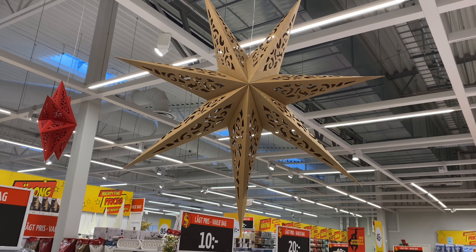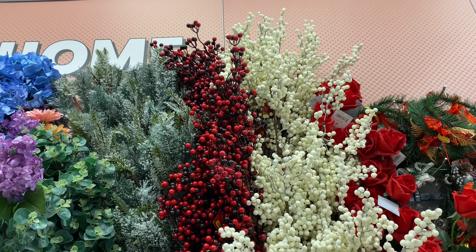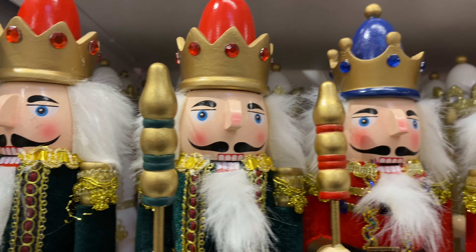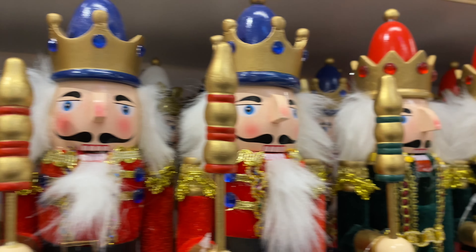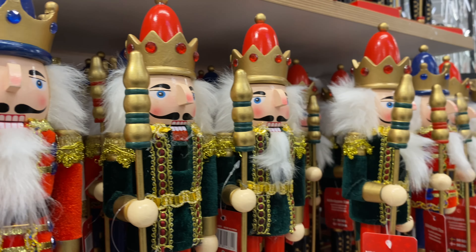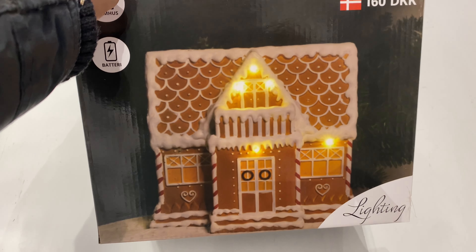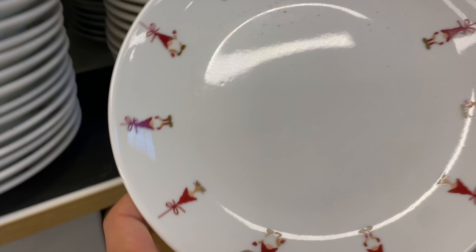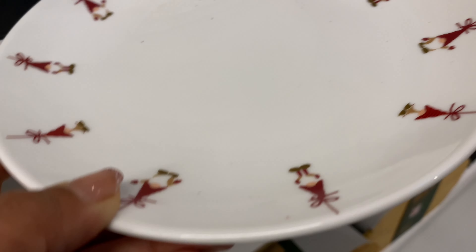Welcome back to my channel! In today's video we're at the dollar store looking at their Christmas decor. My Halloween videos are coming out a little later, but I wanted to get a head start on Christmas and give you an idea of what's out there, especially if you live here in Sweden. We're in Barkaby, which isn't very far from the city. The first thing that caught my eye were plates with gnomes — they were really pretty.